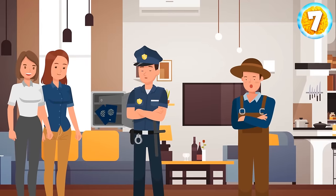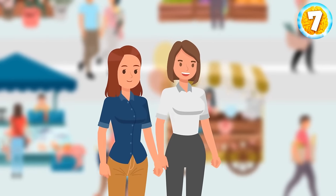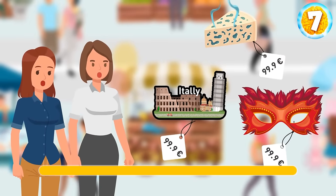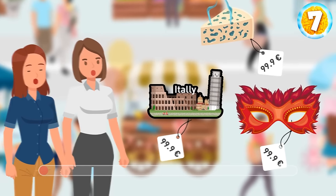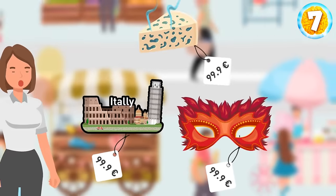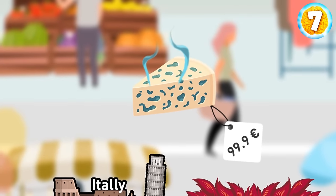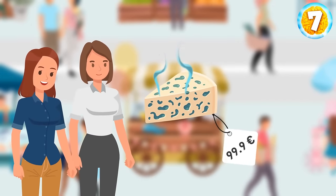The police returned Kim and Ashley their passports and arrested the gardener. The next day, sellers wanted to take advantage of rich and naive tourists and offered them overpriced souvenirs. Only one of these three items is a good deal. The Venetian mask says 'Made in China,' so it can't be real. The magnet is of very low quality and the word Italy is spelled with an error, so it simply can't cost $100. This blue cheese doesn't look fresh, but that's normal for this kind of product — this delicacy is the only thing they can buy for a fair price.